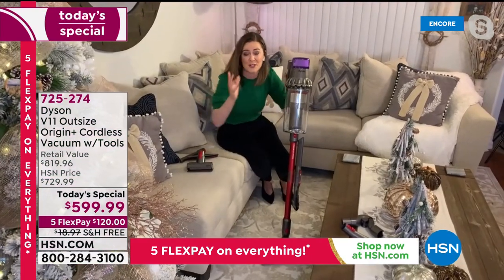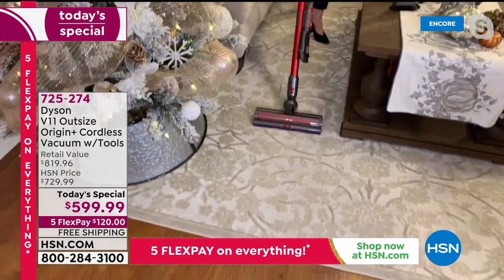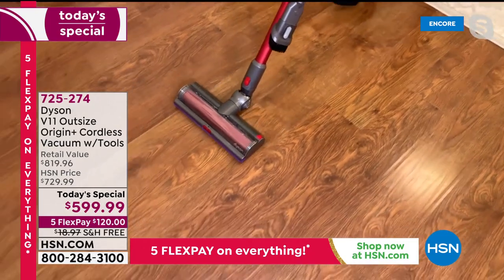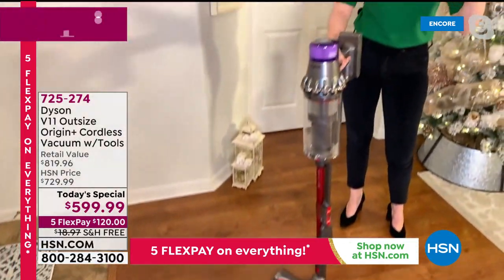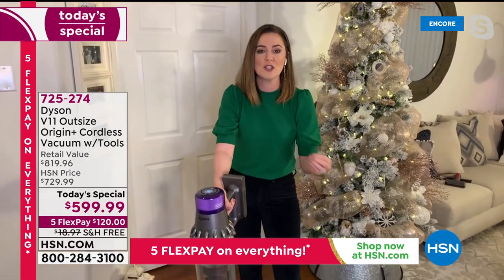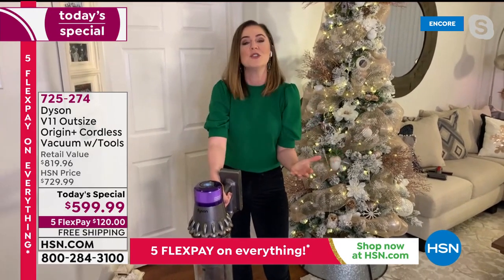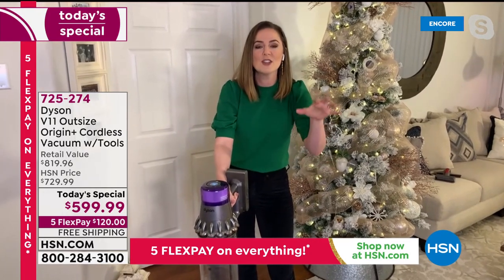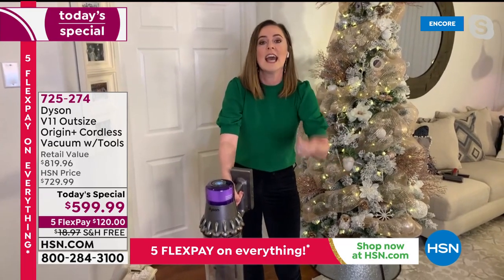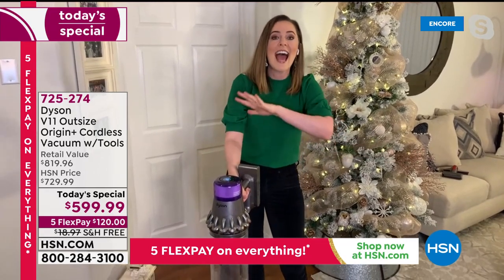It's actually going to read the floor surface you're on. Watch — on the carpet you can hear that sound, and then on the hardwood it drops down. The reason it does that is it's optimizing battery power and suction to the floor surface. It reads the floor surface 360 times a second, making sure you get the most battery life and the appropriate suction. It tackles all your hard floors and carpets, whether it's low pile or dense carpet.